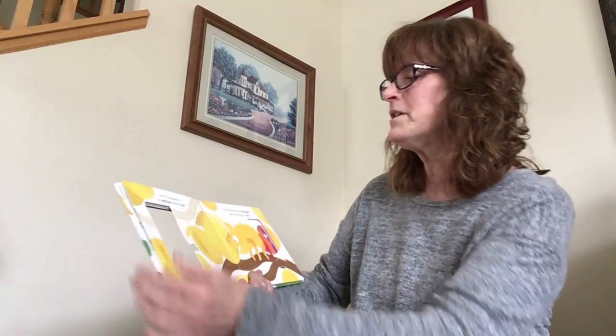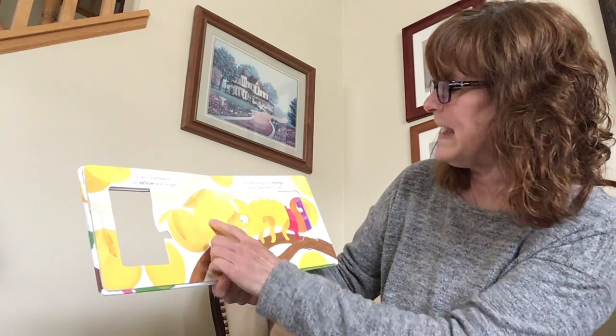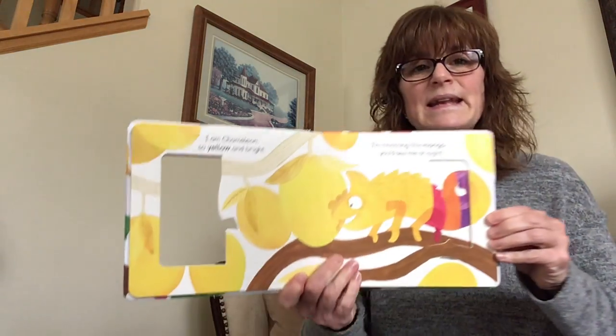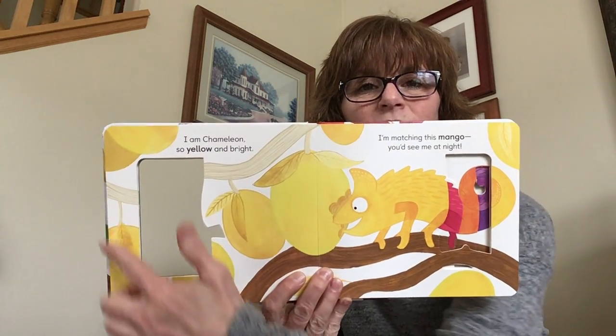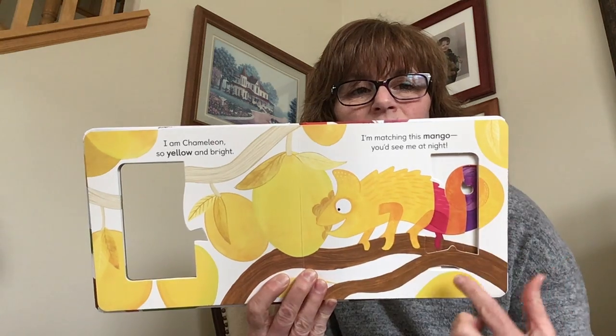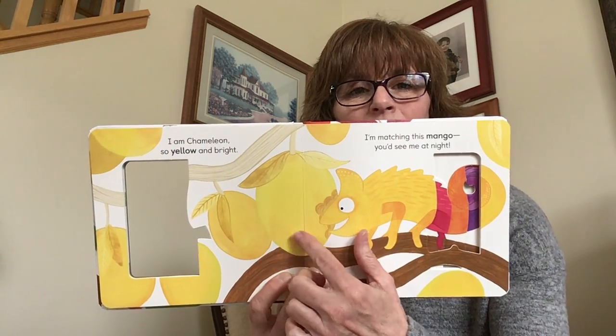I am Chameleon, so yellow and bright. I'm matching this mango, you'd see me at night. Here's the yellow — do you see the color yellow? All over. The Chameleon is matching that mango.